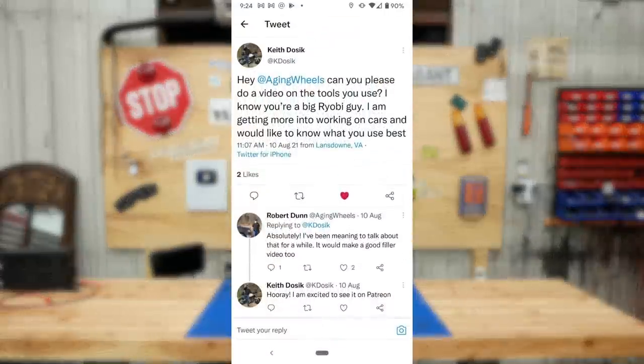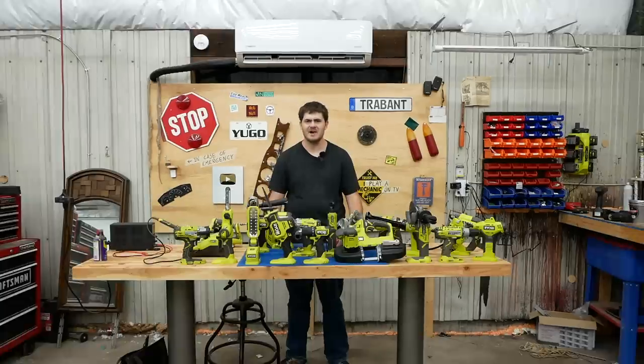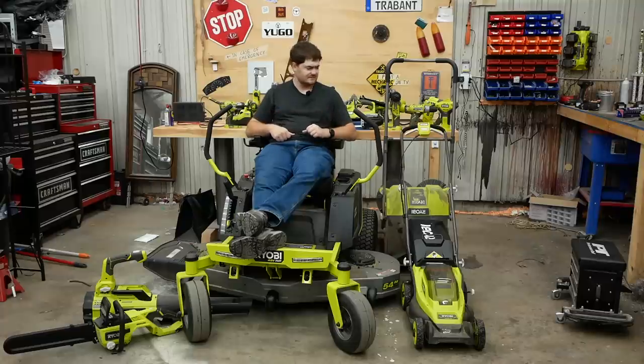A viewer named Kadosek says: 'Hey Aging Wheels, can you please do a video on the tools you use? I know you're a big Ryobi guy. I'm getting more into working on cars and would like to know what you use.' What? I'm a big Ryobi guy? What gave you that idea? Oh, I think I get it. Yeah, sure. Let's talk about my tools.